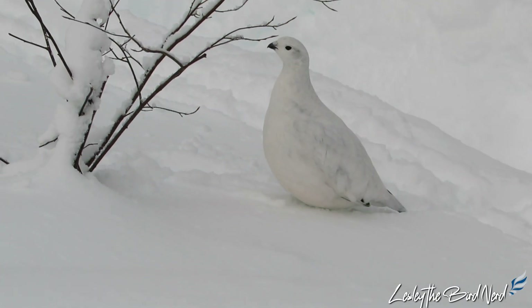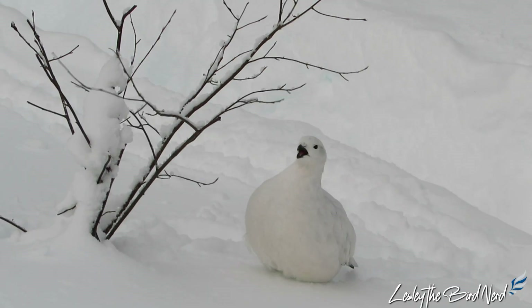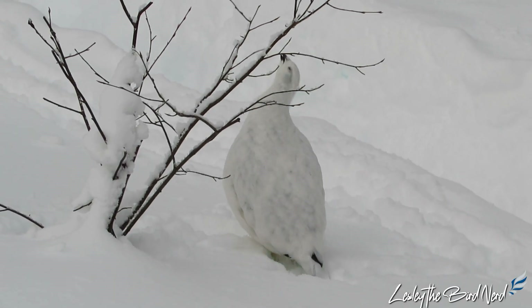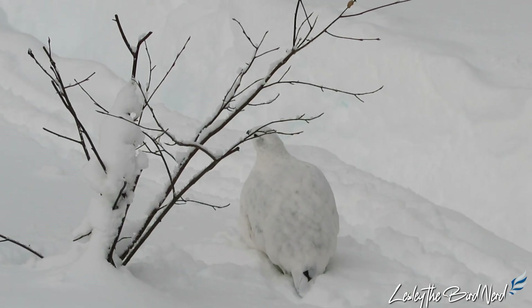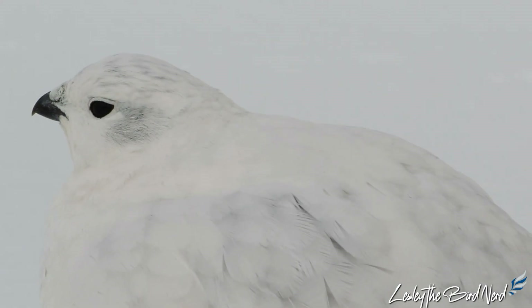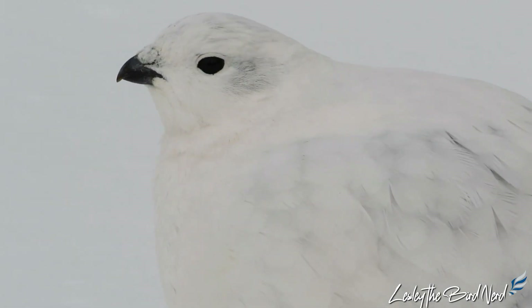Measuring around 12 to 17 inches, the willow ptarmigan is on the larger side. They are a grouse mainly found in sub-arctic tundra, living year-round in places that most other birds can only manage to survive in over the warmer months. This master of camouflage is very well equipped to combat the bitter cold, which can be as low as minus 40.